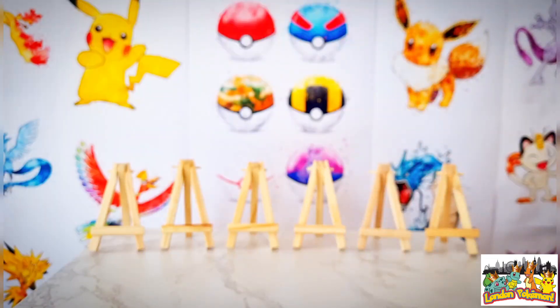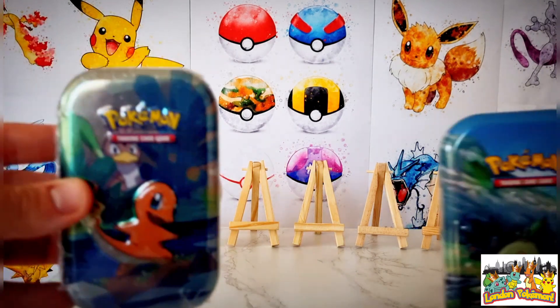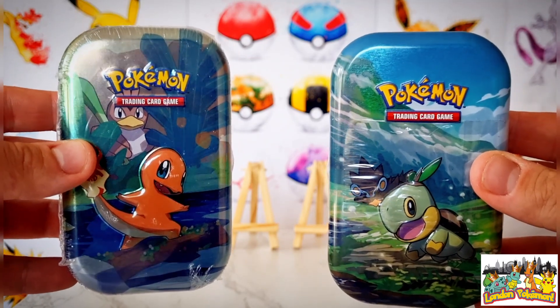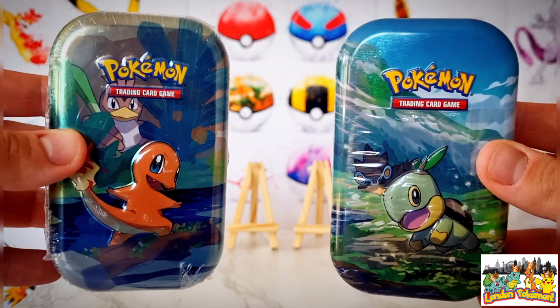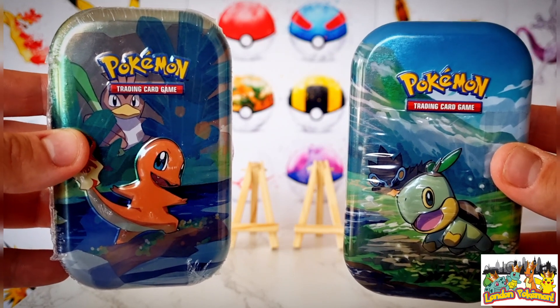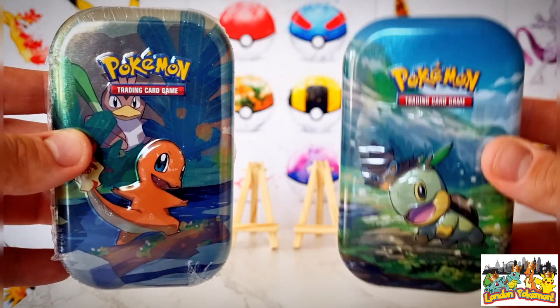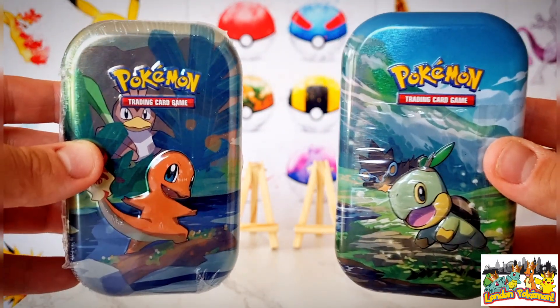Looking forward to getting stuck into today's opening — hopefully we can find ourselves a lovely Eeveelution to pull. It doesn't stop there as we also have two mini tins: the Charmander mini tin on the left and the Turtwig mini tin on the right. The left one will definitely contain Darkness Ablaze and Vivid Voltage, as I've opened plenty of those in the past. I've never opened the Turtwig ones before, so interested to see what we get.